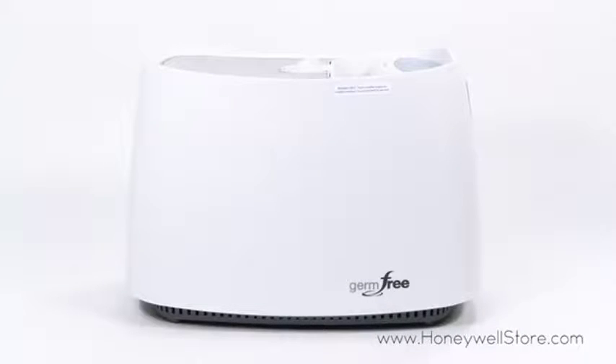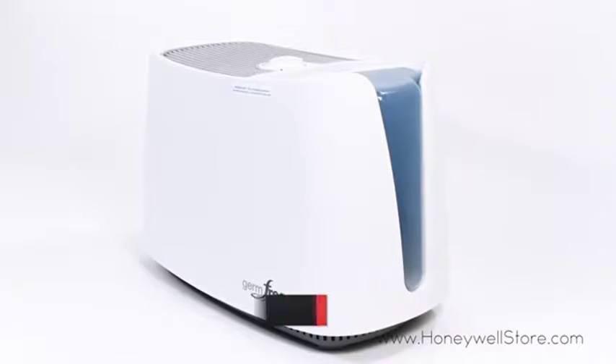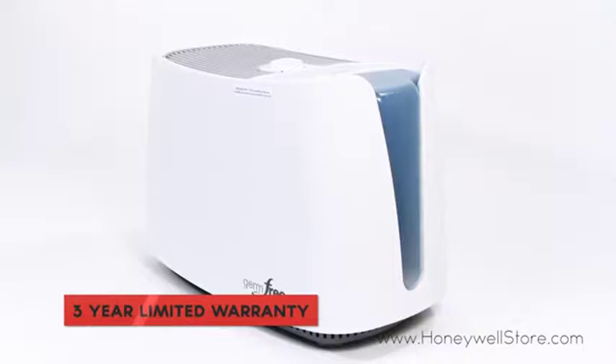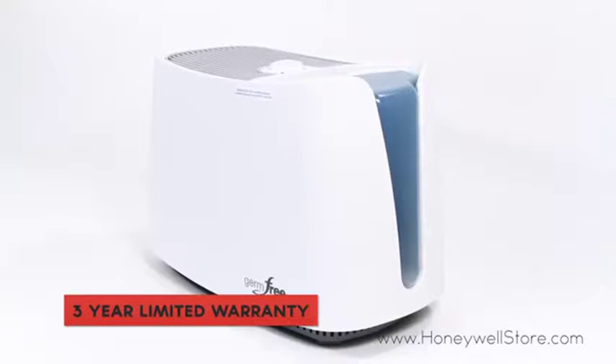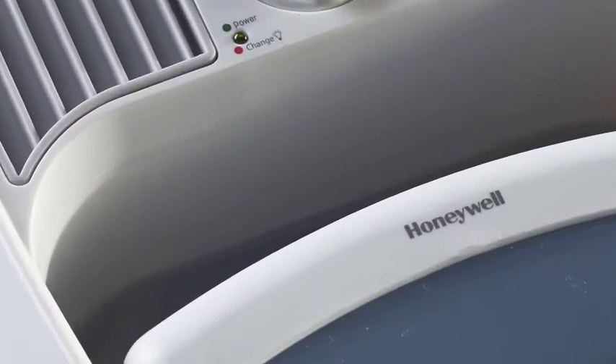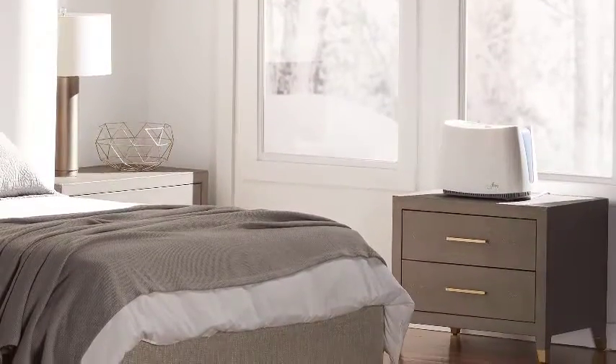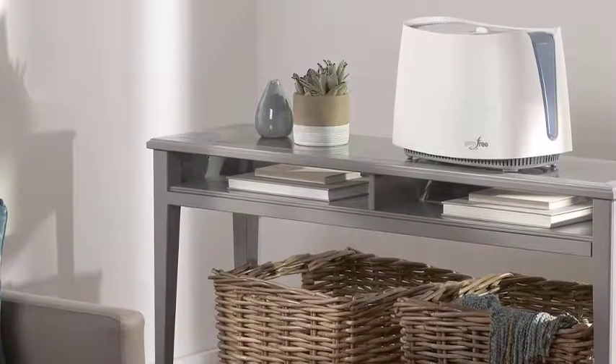And because it's an evaporative humidifier, this model can't overhumidify the air or spread white mineral dust the way ultrasonic humidifiers can. Our only real complaint about the HCM350, in addition to having to clean it as you do with any humidifier, is that it requires a wick replacement every few months, which adds a small but annoying ongoing cost.